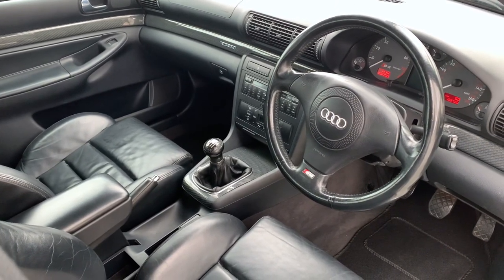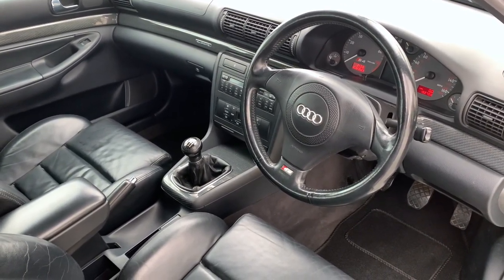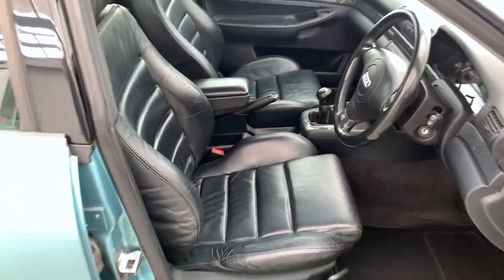It's the Quattro, so all-wheel drive, with a 2.7 V6 petrol twin-turbo engine and a six-speed manual gearbox. Just in awesome condition for the age and mileage — really, really good.